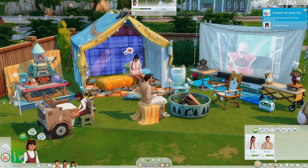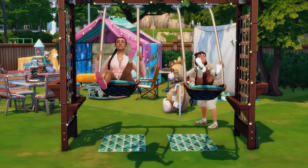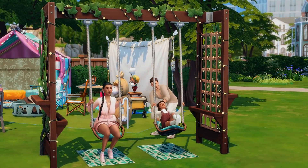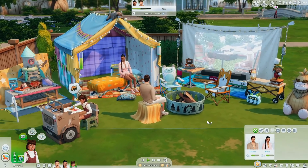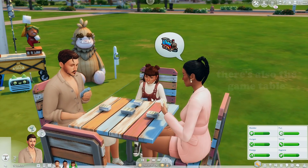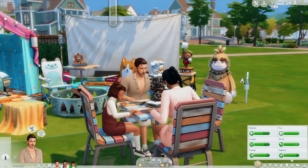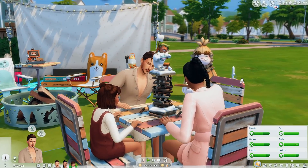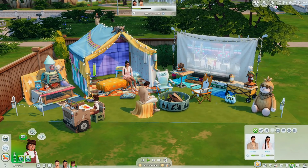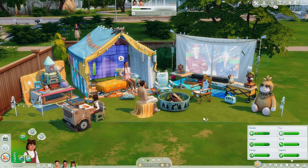That's pretty much it for this kit overview. I really do like them. The main thing is I wish there was new gameplay, because they haven't done any gameplay packs since Bust the Dust — and I think they might be scared to after that one really didn't land. The CAS kit I really do like though — it's really cute and I love the items in it.